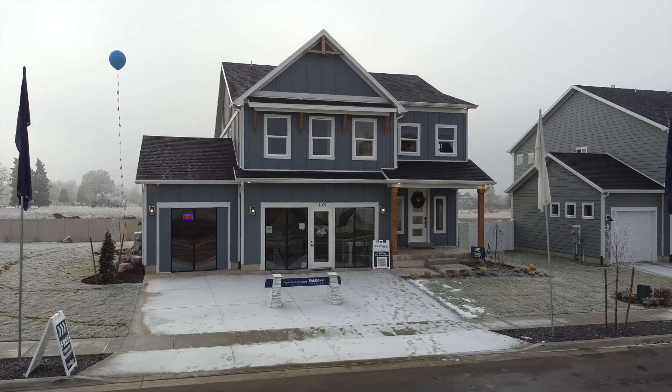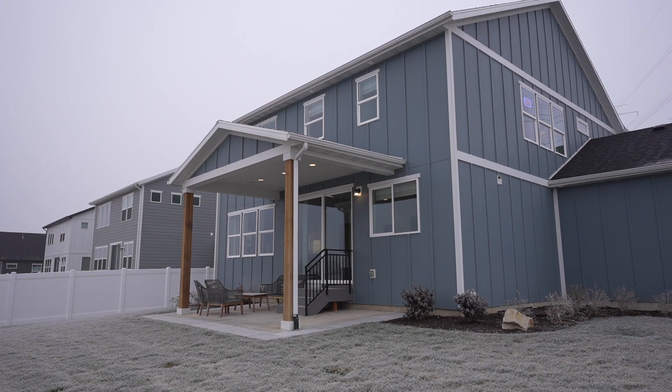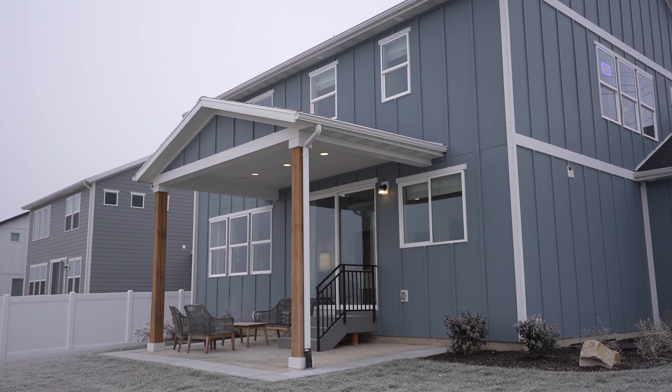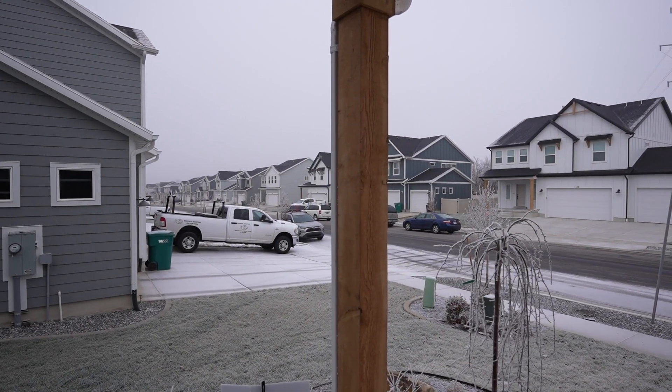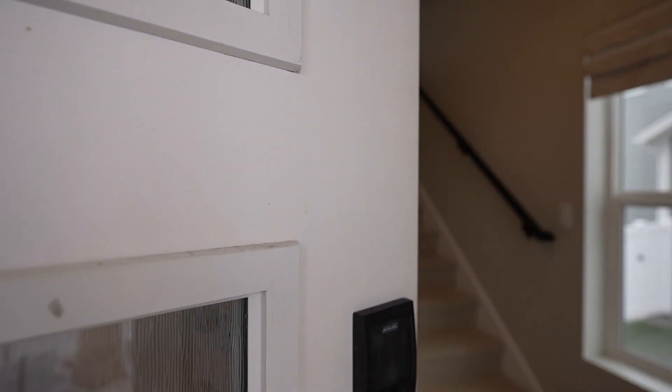This is the model home for the Heritage East community — the Rockwell floor plan with a farmhouse elevation. You can see it has the exposed beams, which is really nice and trendy right now. They have three different elevations and six different models to choose from, each giving a different look.